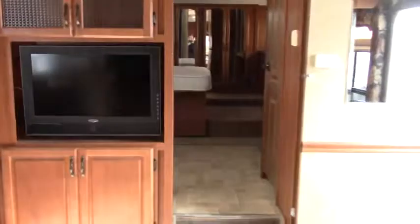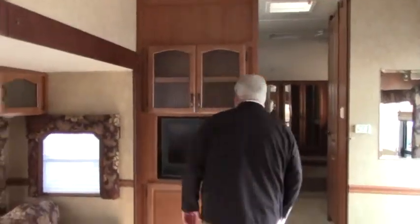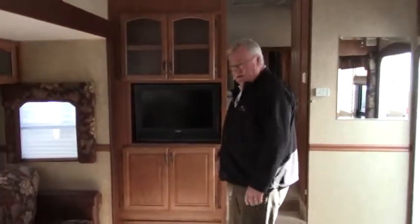Lots of storage everywhere you can turn. Entertainment center with a really nice Jensen TV. Why don't we move upstairs and take a look at the bedroom.